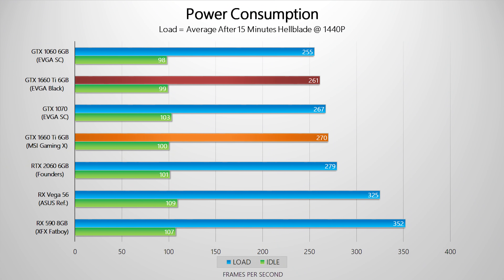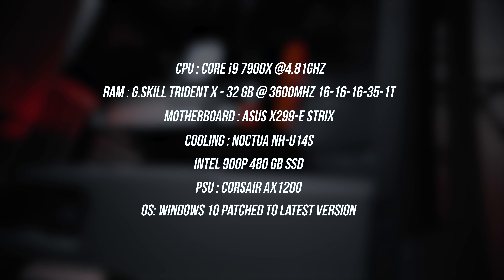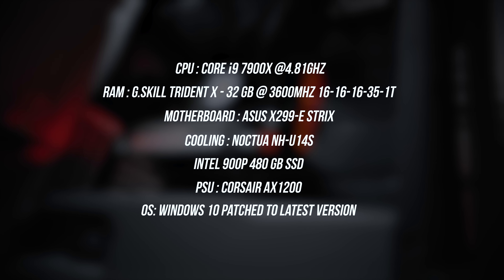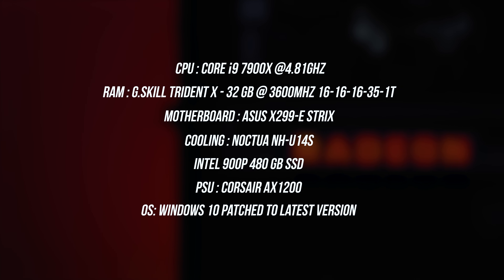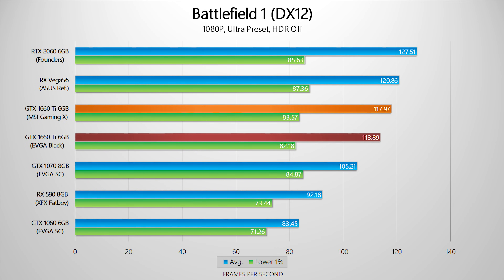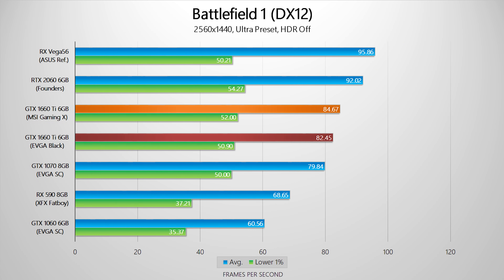Jumping into power consumption before the rest of the benchmarks — these cards are really efficient, even though they operate at higher speeds and have a lot more cores than the GTX 1060. It's time for the benchmark results. I'm going to use the same overclocked 7900X test system as usual, and if any of these pass by too quickly, feel free to pause. The GTX 1660 Ti is a pretty interesting card, especially against the RX 590.